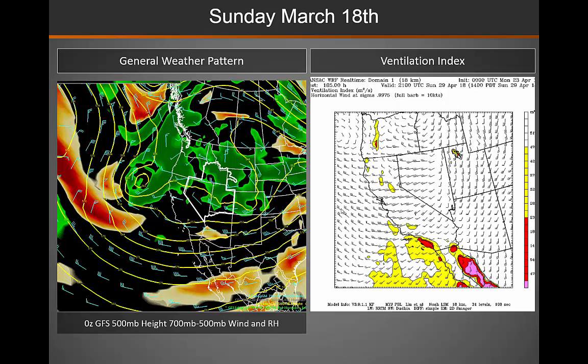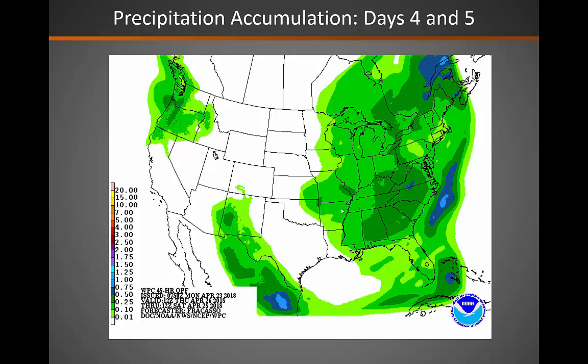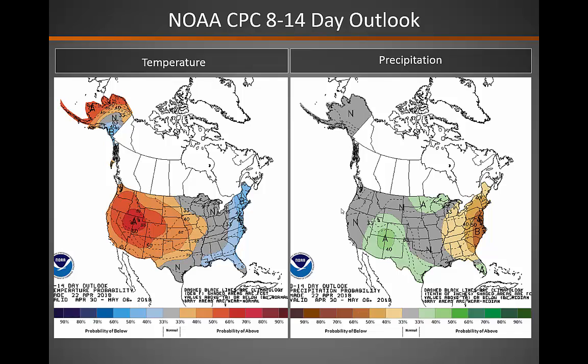As we move into Saturday, that system slowly moves east into the Great Basin. Unfortunately, we're not looking at too much precipitation on Saturday, though those windy conditions will continue across the southeast. Moving into Sunday, we continue to see unsettled weather across the Great Basin, with excellent ventilation indices and another day of very strong winds across southeastern Utah. In the four to five day period, despite that weather disturbance, really the only precipitation expected is across portions of western Idaho and northwestern Nevada. The 8 to 14 day outlook from the Climate Prediction Center is calling for above normal temperatures across the entire Great Basin, with above normal precipitation across portions of Utah, the Arizona Strip, and southeastern Nevada.